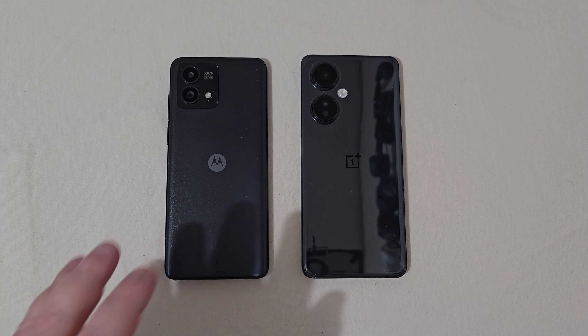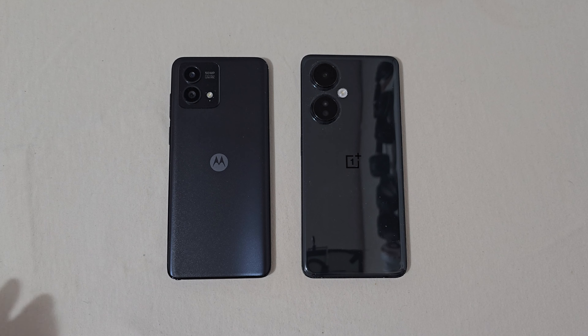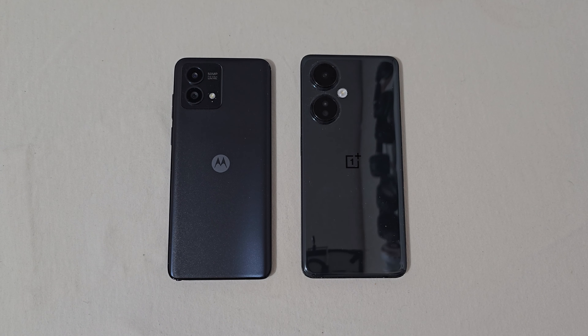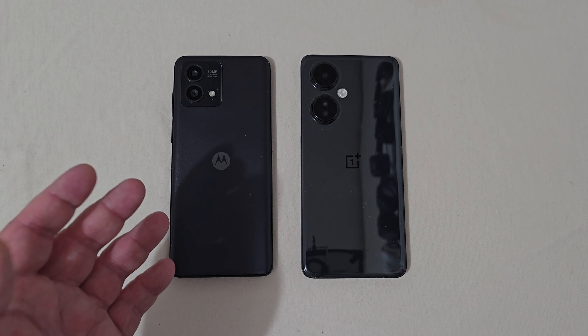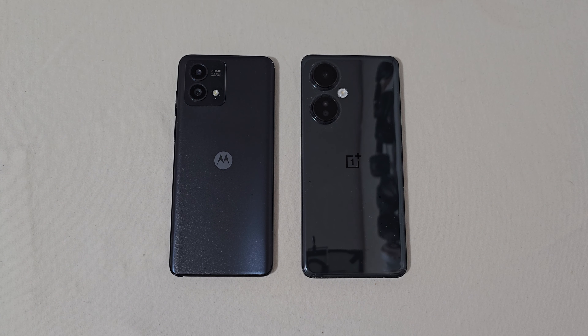It really depends on what you want. If you want something slimmer with a stylus, and better performance in everyday usage, the Motorola is the pick. The Nord N30 is not a bad phone whatsoever — if you like the look of the OnePlus, there's no right or wrong answer. I just prefer the Motorola. That's saying a lot because I'm not a real big Moto fan, but when a phone is good, I have to say it's good. Hit the like button, leave any questions below, subscribe if you're new, and push the bell for notifications. Thanks for watching!